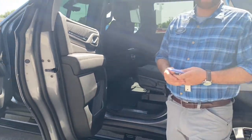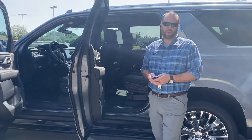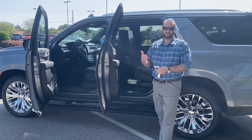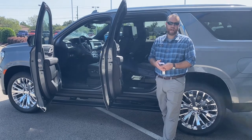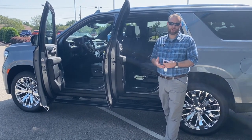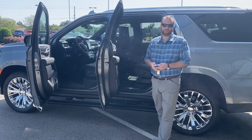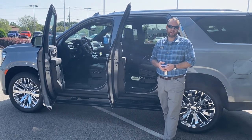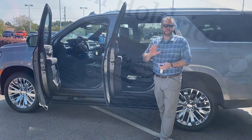I just wanted to take a minute and go over the 2021 Yukon Denali with you. I hope I've answered some questions — if you have any additional ones, feel free to comment on the video below and we'll be happy to answer those. If you'd like to come in and see it in person, come by — we'd love to take you on a test drive. Really appreciate you guys taking the time to watch this video, and we look forward to seeing you soon. Y'all take care.